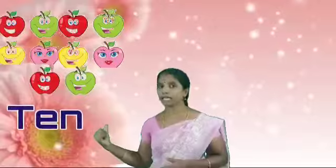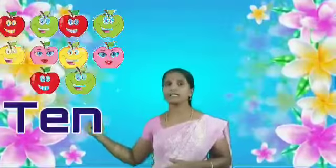Next. How many apples are there? One, two, three, four, five, six, seven, eight, nine. N-I-N-E. Nine. Okay, next. How many apples are there? One, two, three, four, five, six, seven, eight, nine, ten. T-E-N. Ten.